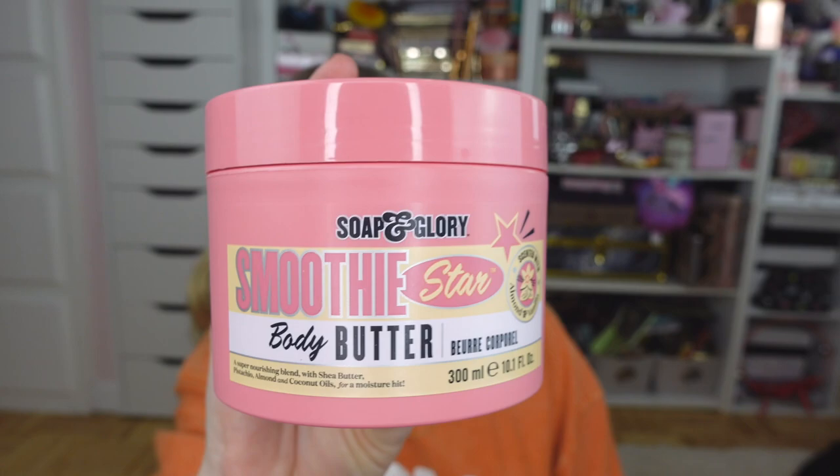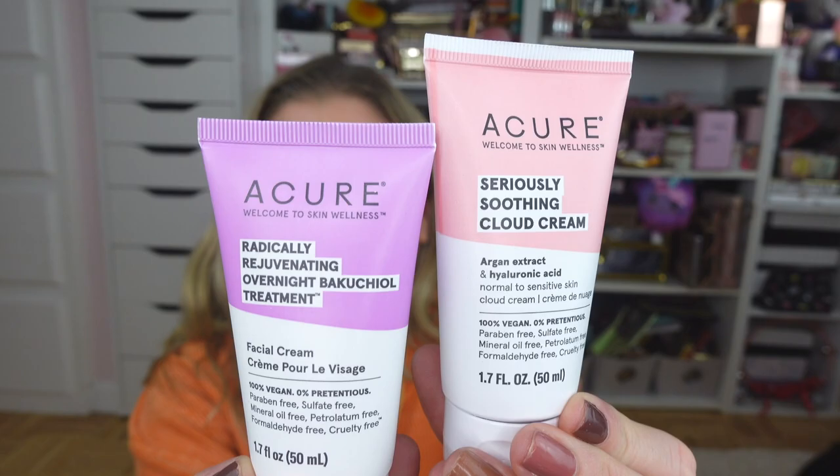Another hair product I picked up is the L'Oréal Elvive 8 Second Wonder Water. I have heard so many good things about this and have been dying to try it. I also got a backup of my beloved Soap & Glory Smoothie Star body butter — this smells so good, like almonds and pistachios and vanilla. It's so sweet and it leaves your skin so super soft. I cannot get enough — it is my all-time favorite.